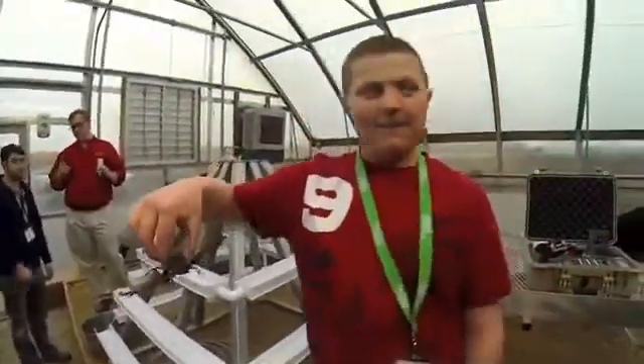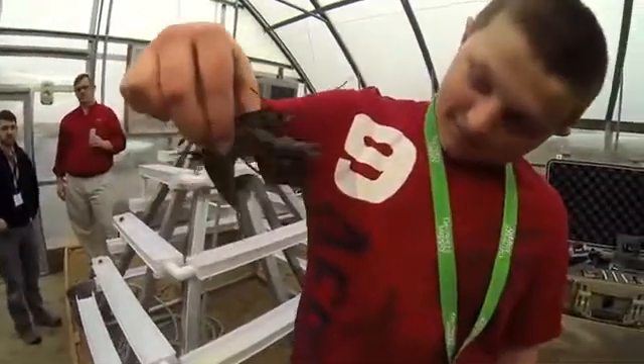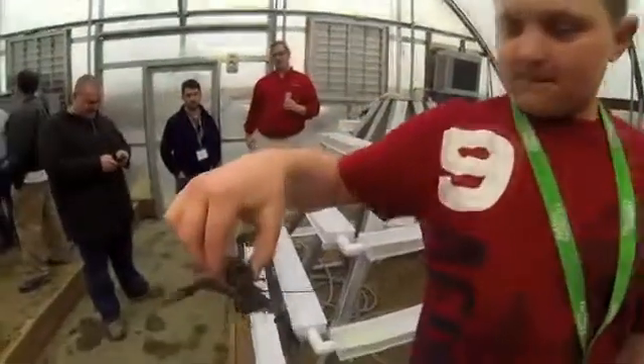What do you think, Evan? You like that crawdad? Yeah. You going to become a crawdad rancher when you get a little bigger? Maybe.